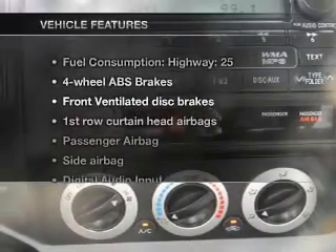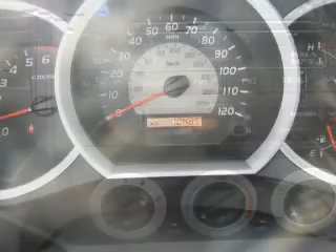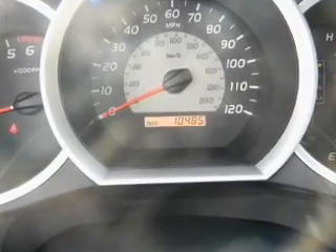Plus, enjoy these notable features that are included in this vehicle: air conditioning, power steering, and AM-FM stereo with a CD player. Call today to schedule a test drive.